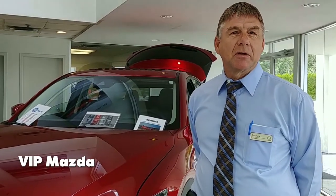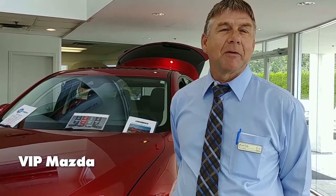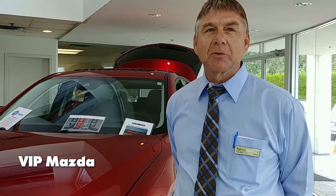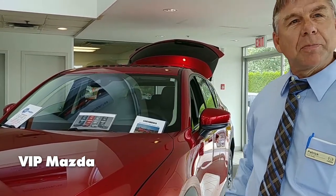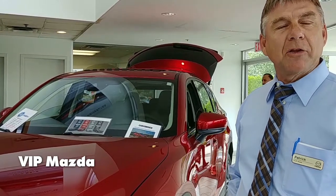Hi, I'm Pat here at VIP Mazda. I've been here for a long time and I've seen a lot of different vehicles come through and a lot of upgrades during my time here. The new CX-5, the 2018, five-seater, 186 horsepower, naturally aspirated engine.